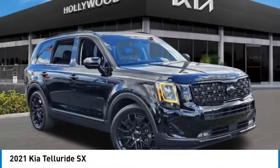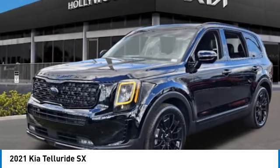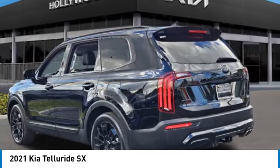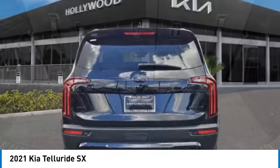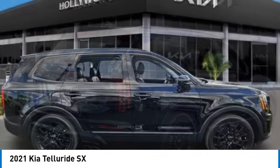Looking for the right vehicle? Check out the 2021 Telluride. The Kia Telluride is an impressive SUV that boasts a striking exterior look, plenty of interior technology features, additional space for guests in the third row, and a powerful engine — leaving no doubt that this is an SUV worth talking about. This vehicle has less than 40,000 miles.